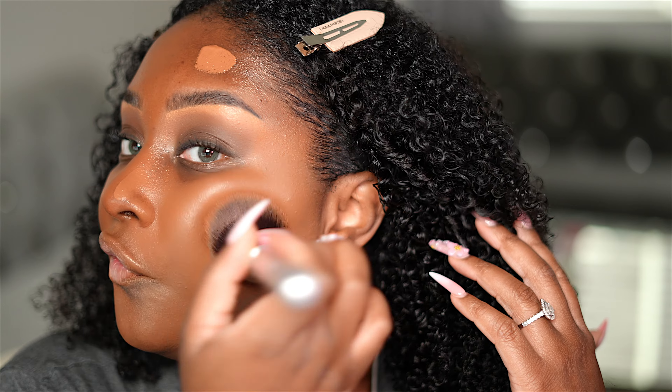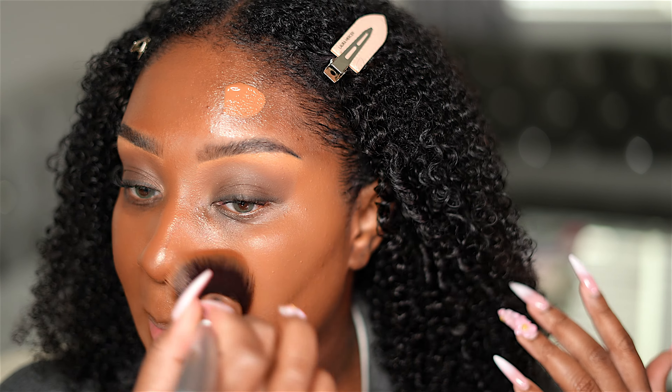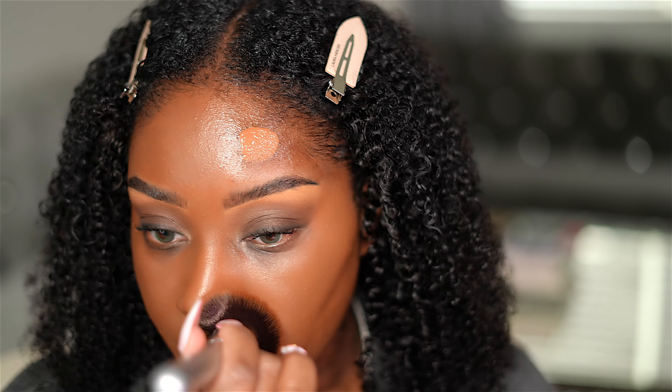Next, I'm going to go in with the Smashbox Primer Water. I know they don't make this anymore — that is my last bottle and I use it very sparingly, but I really want my makeup to look bomb today, so we're using it.